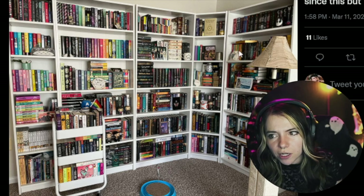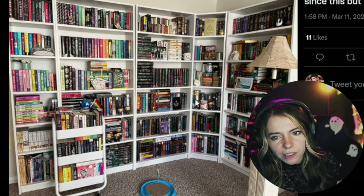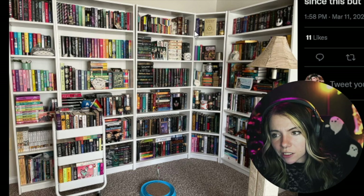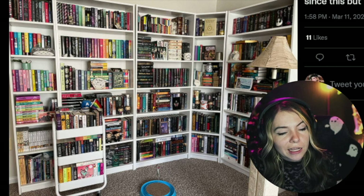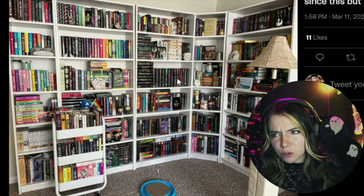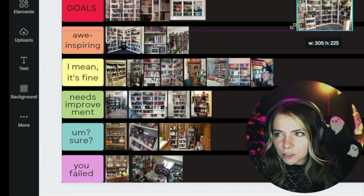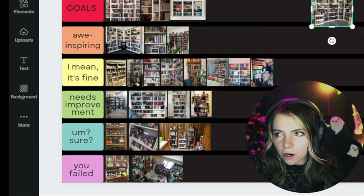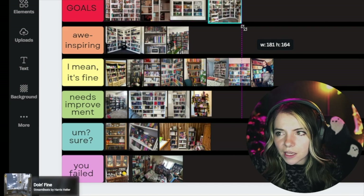I would like a little bit of the color happening on one side to happen on the other side too, just to break it up a little bit — it seems really dark over there. There are not enough plants, but it is what it is. I think this is really good — it's a really nice collection. It seems really organized and a lot of time went into putting things where they need to go. I'm gonna put it in goals because this is a really strong collection.